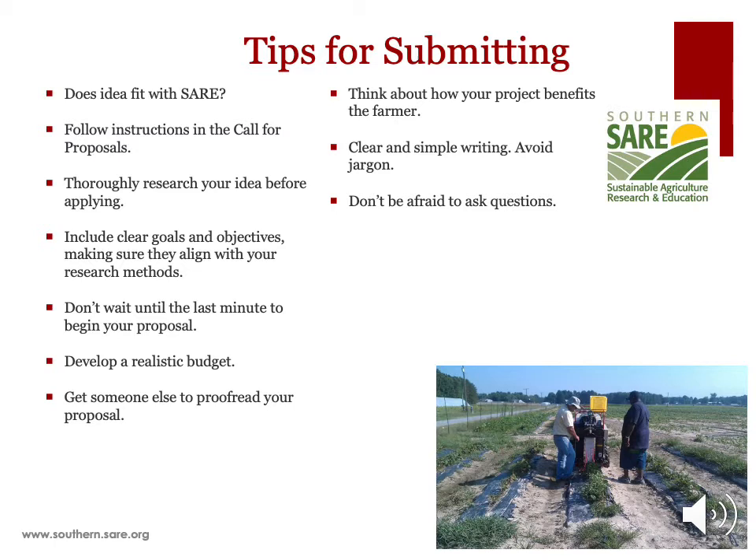Follow the instructions in the call for proposals. Any missing information or non-allowable budget items included might cause your proposal to be rejected. Thoroughly research your idea before applying. Search the research literature and search SARE's project database. Has the topic already been thoroughly researched? Does it address a specific problem in your area or have wider benefits to the region that have not yet been fully explored? SARE does not fund duplications of past work, so it is important that you demonstrate that this is an area where information is lacking.